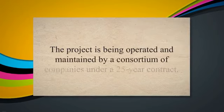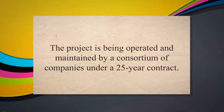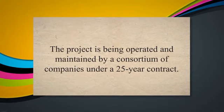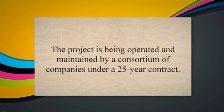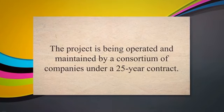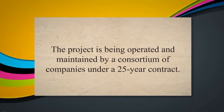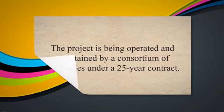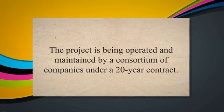Sakhalin 2 Oil and Gas Project: the Sakhalin 2 Oil and Gas Project in Russia is a DBOOM project that involves the design, construction, financing, operation, and maintenance of oil and gas production facilities, pipelines, and a liquefied natural gas plant. The project is being operated and maintained by a consortium of companies under a 25-year contract.